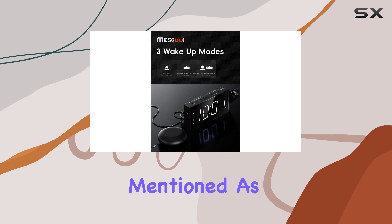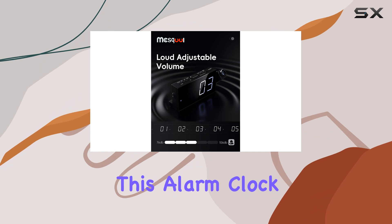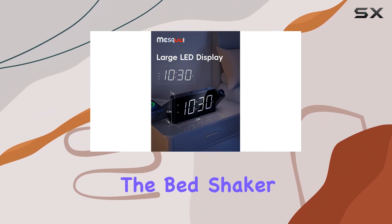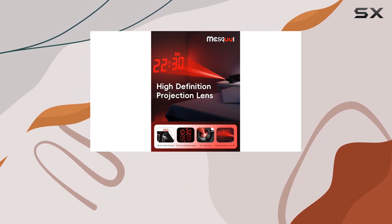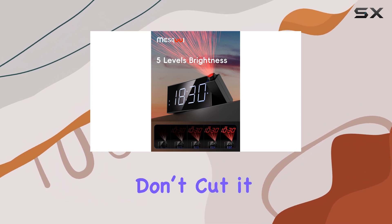One customer mentioned: as a deep sleeper, I can sleep through virtually anything. However, this alarm clock solved all of my morning issues. While I prefer the bed shaker function, the alarm is also very effective. That speaks volumes for anyone who struggles to get out of bed, especially if traditional alarms just don't cut it anymore.